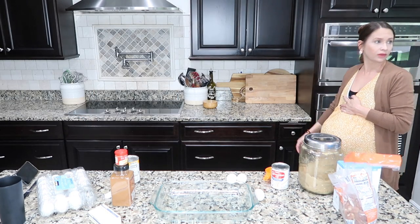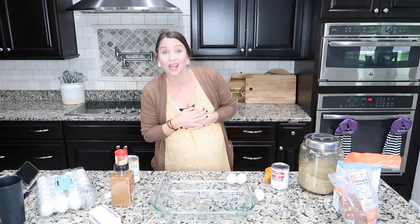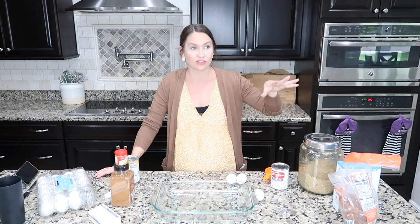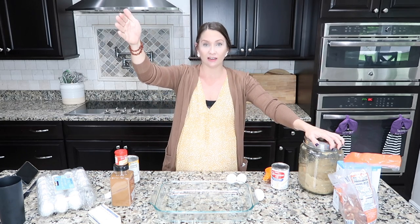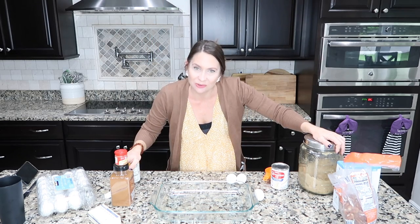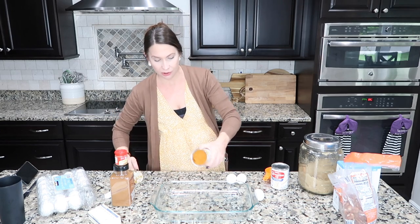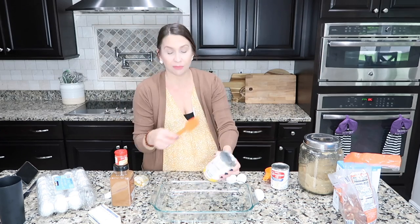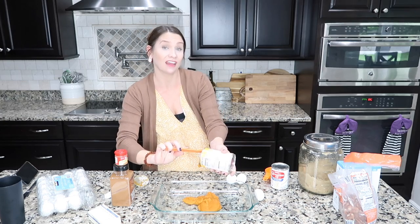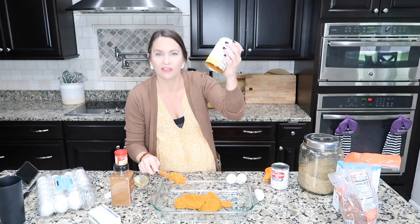Hurricane update: a giant tree branch just fell on our neighbor's house. It really hasn't even gotten bad yet and we've already got damage. Anyway, back to our regularly scheduled program — the pumpkin dump cake. I'm pretty sure it says to mix this in a separate bowl, but why would you dirty a separate bowl? One can of pumpkin — and isn't that when fall really begins, the first crack of the pumpkin?